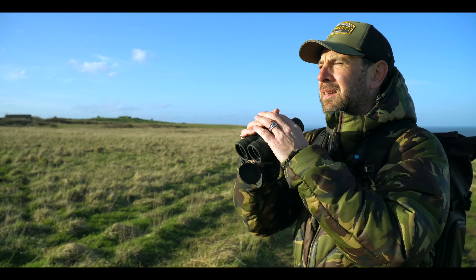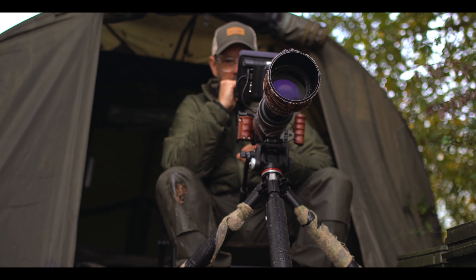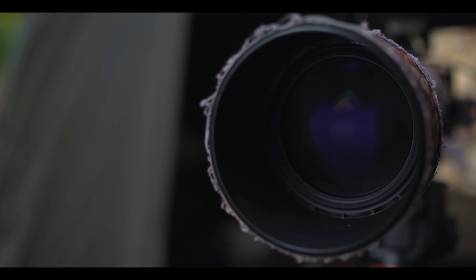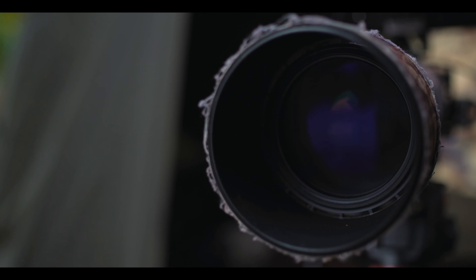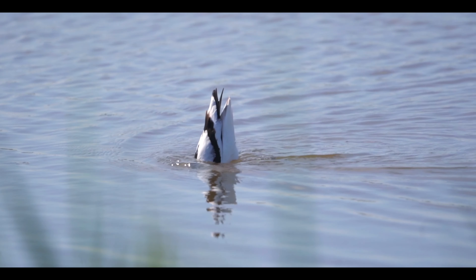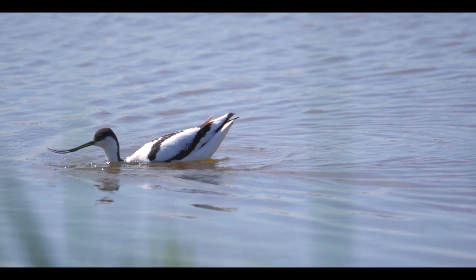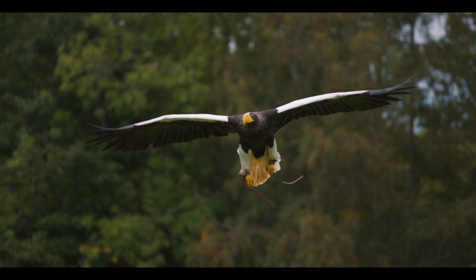My name is Simon McCabe. I'm a filmmaker, a vlogger, and a wildlife enthusiast. When I'm scouting for a new location, the very first thing I do is a walk around — that kind of gets me into the environment — and I can't do that without taking my binoculars with me.